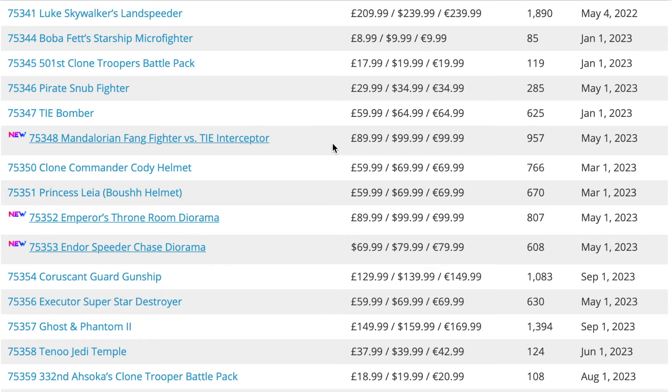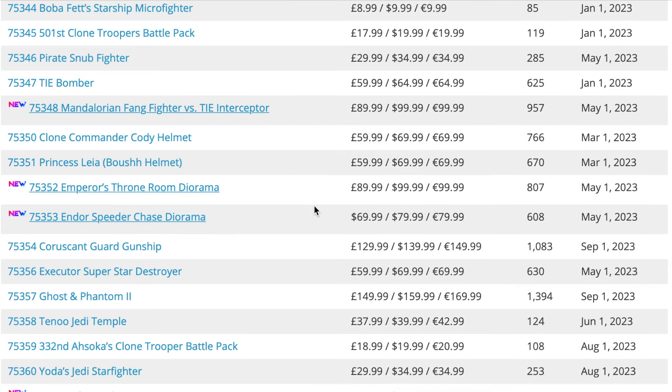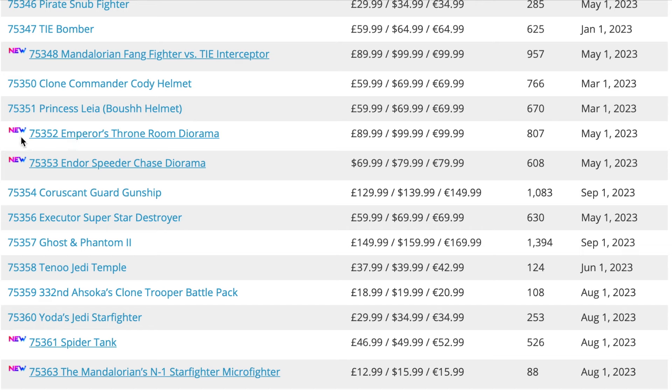Next up is set 75351, the Princess Leia Boushh helmet. This one was released alongside the Rex and Cody helmets. It's going to be leaving this year, but I'm not too bothered because I don't think it's the best LEGO set.